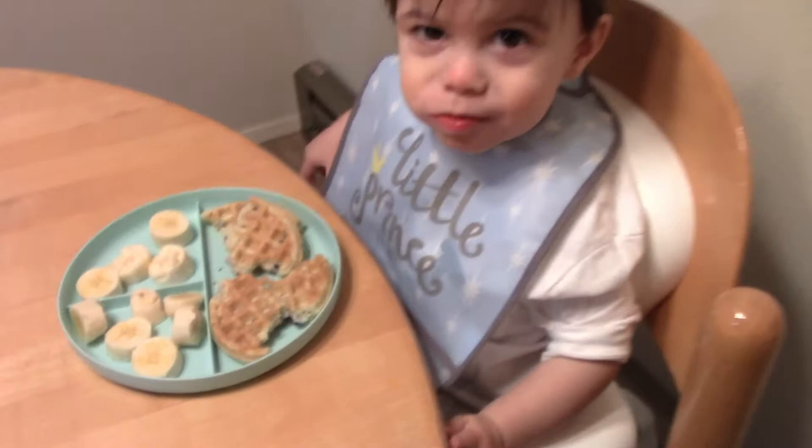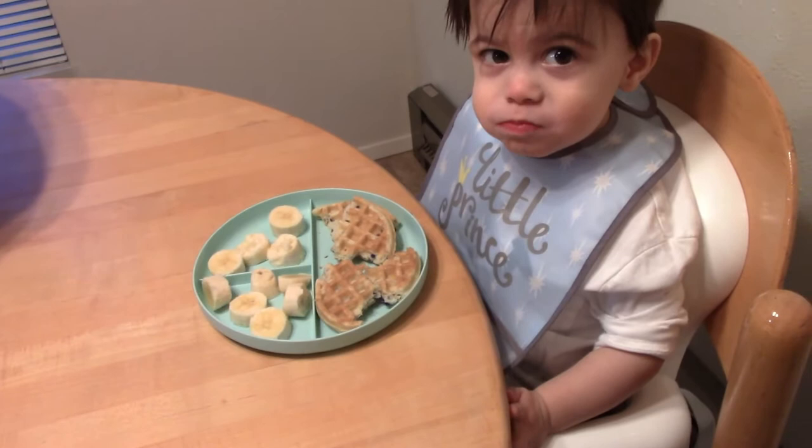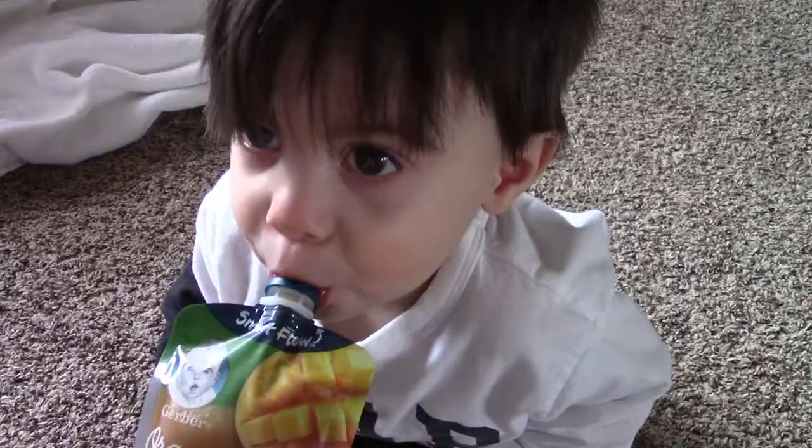He loves waffles right now, especially the blueberry ones, and bananas. He goes in moods where every week he has a different fruit he likes, and this week it's bananas.